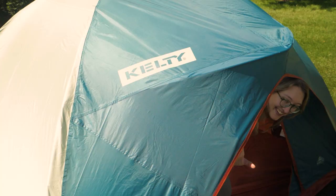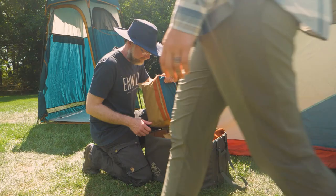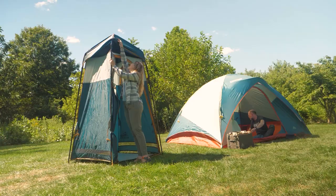Summer camping just got even better. Kelty Gear has been built for play since 1952, and we could all use a little play during these hectic times.